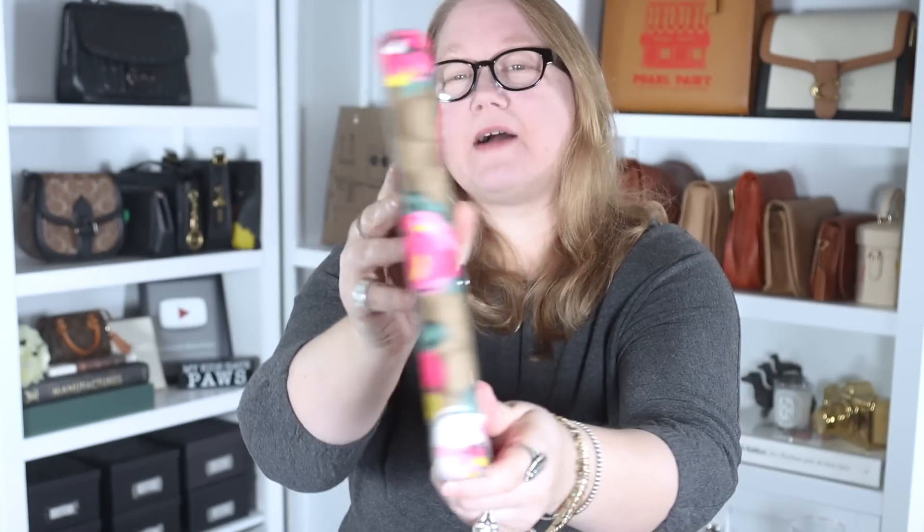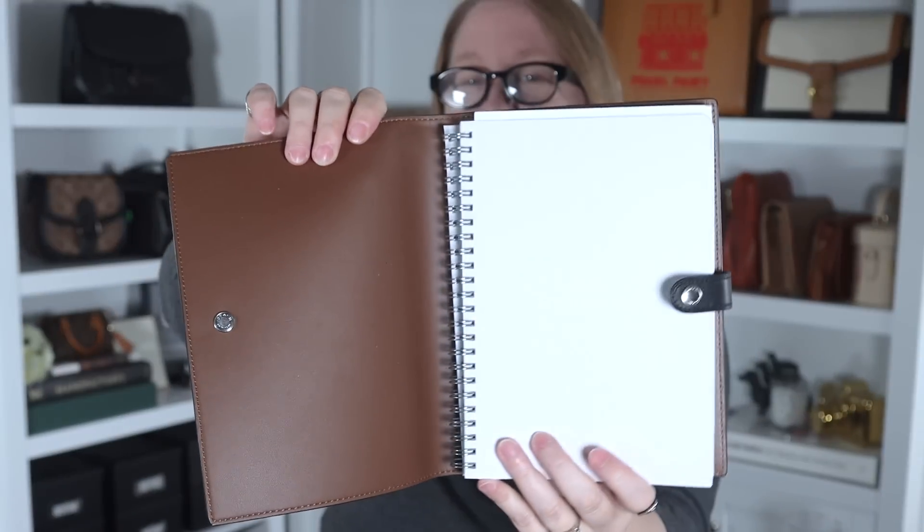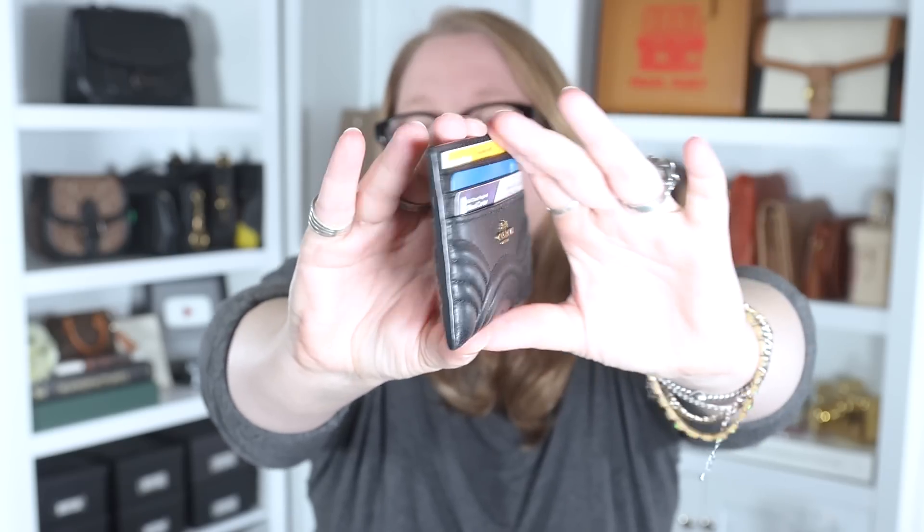I have two notebook covers, both from the outlet. One has flowers that remind me of the Stephen Sprouse roses from Louis Vuitton; the other has the horse and carriage print in light colors. Each came with a Coach notebook. There are no pockets on these whatsoever except where the notebook fits. I'll never buy another one — I need pockets, and I'm not crazy about the feel of the leather inside, which would attract dirt and lint. The notebook also gets stuck sliding in.